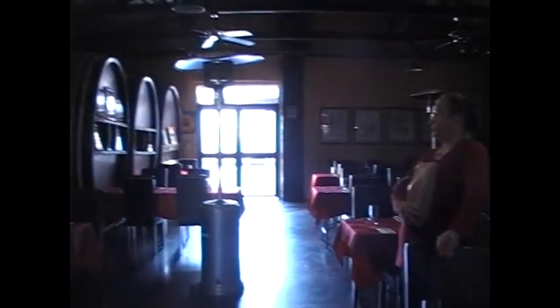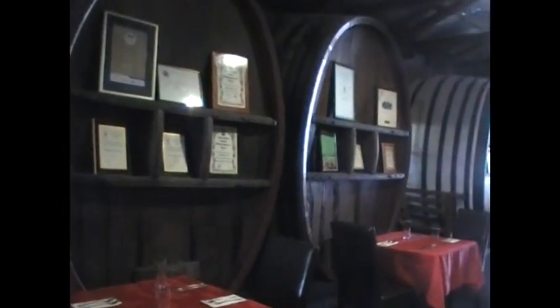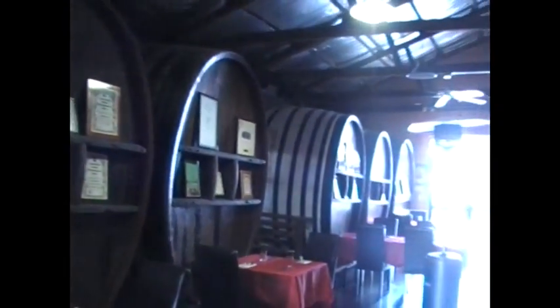Leanne will tell us a little bit about the barrel room. The original building was built by her grandfather in the 1950s, specifically for making wine. Before that, the family had been making wine here since 1928 as a side business to growing fruit. These big barrels here are 150 years old.